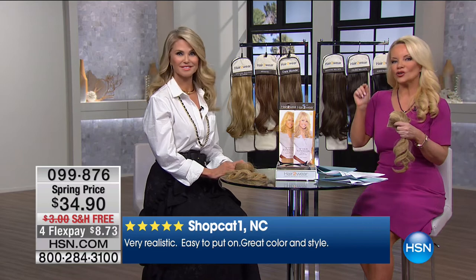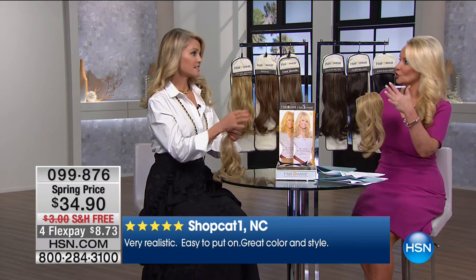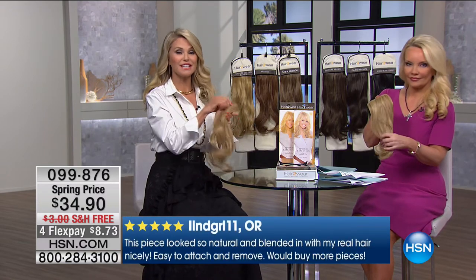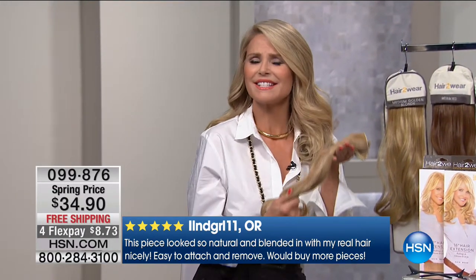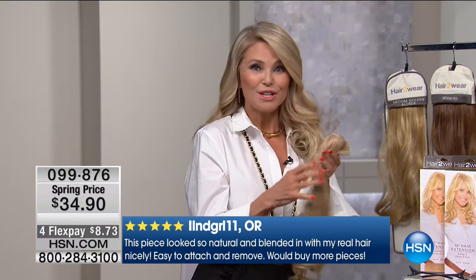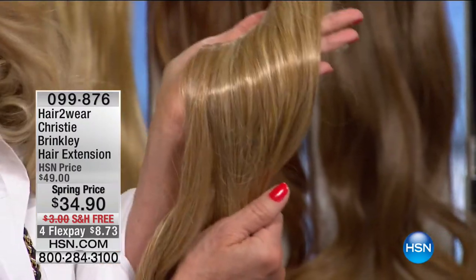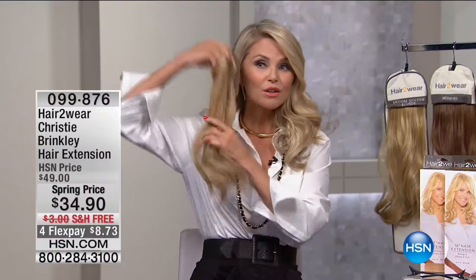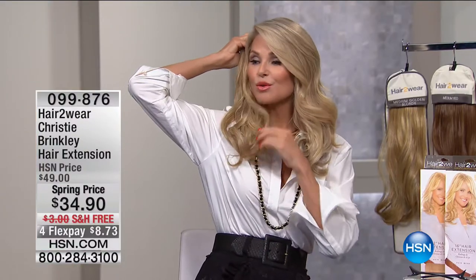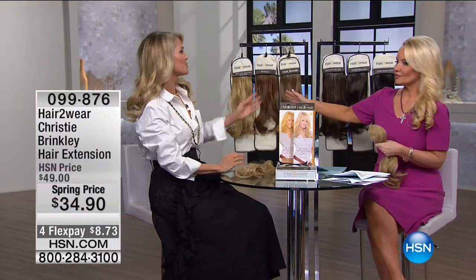The important thing to remember is you're not trying to get your exact color, because these, like our natural hair, have about seven to eleven different colors in each strand. So you don't really have to stress about your exact color — these will blend seamlessly with your own. Look closely, you can see there's very pale colors, honey, light blonde. Look at how it is against my own hair — it's really hard to tell where mine ends and this begins.